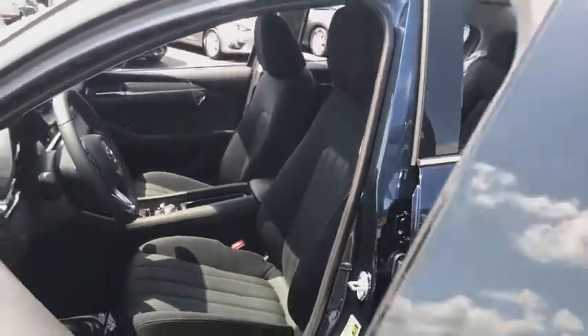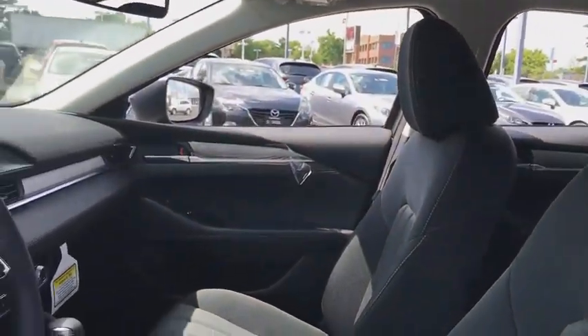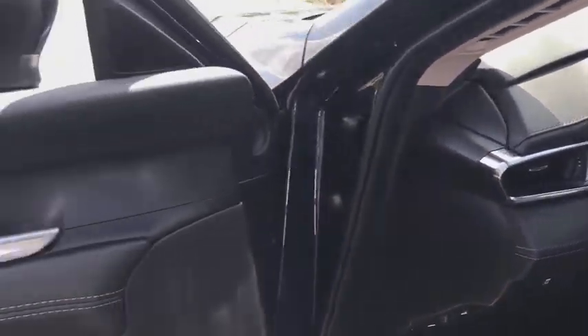Remote keyless entry, tachometer, driver vanity mirror, tilt steering wheel, front bucket seats, cloth seat trim, front reading lamps. This vehicle offers reliability and good looks at a great price. So come in and take a test drive today.